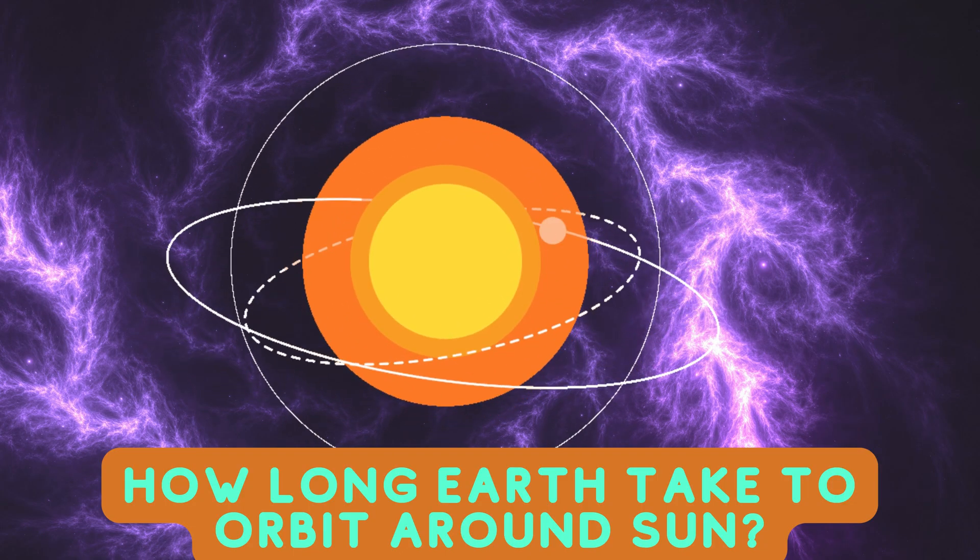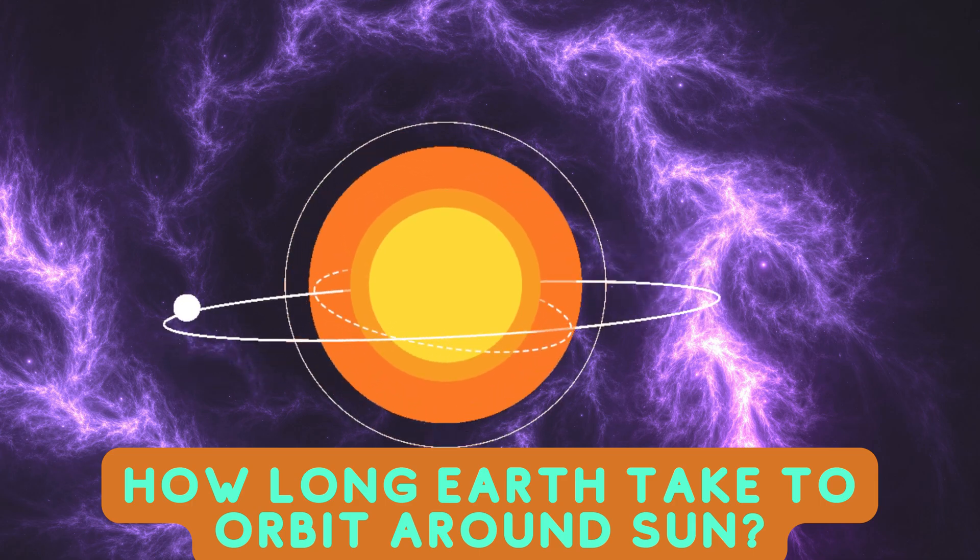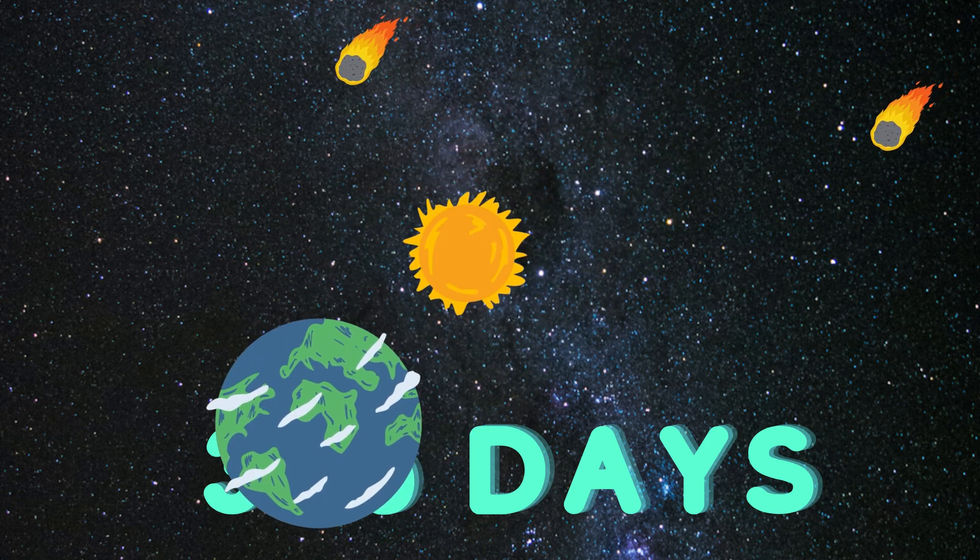How long does Earth take to orbit around the Sun? Three hundred and sixty-five days.